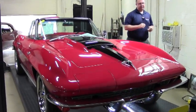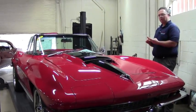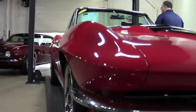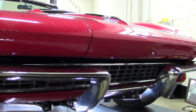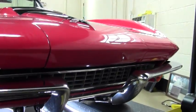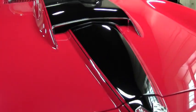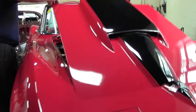This car has been restored completely. The frame under it is a street shop frame. It has a C4 LT1 engine as well as all the C4 suspension underneath with some upgraded coilovers that you'll see in the underside video, and an automatic 4-speed overdrive transmission as well.